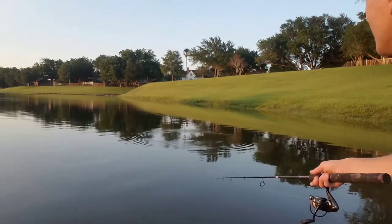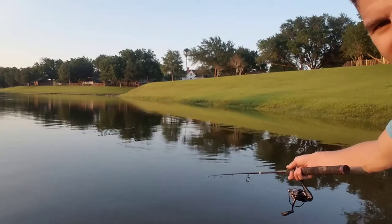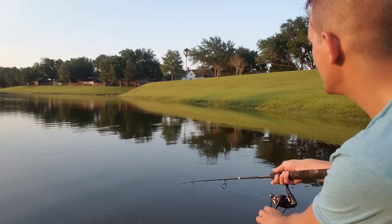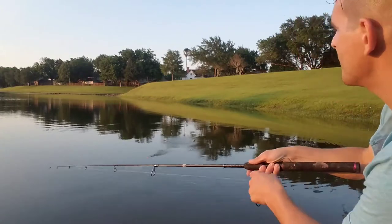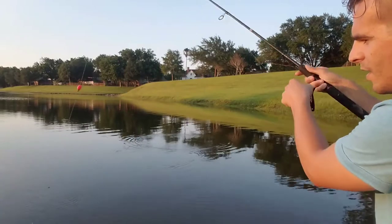It's already a sunfish on it — it's moving. Got him! Come here buddy. Ta-da!